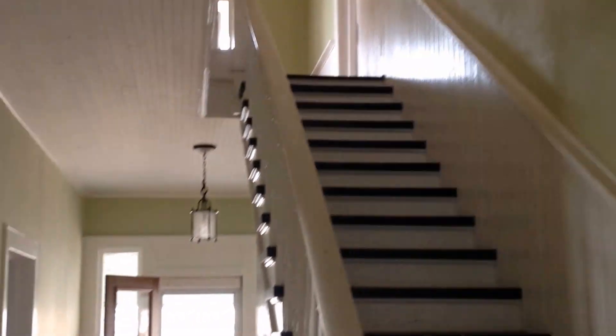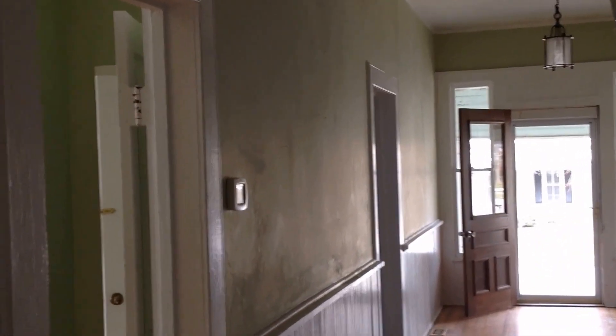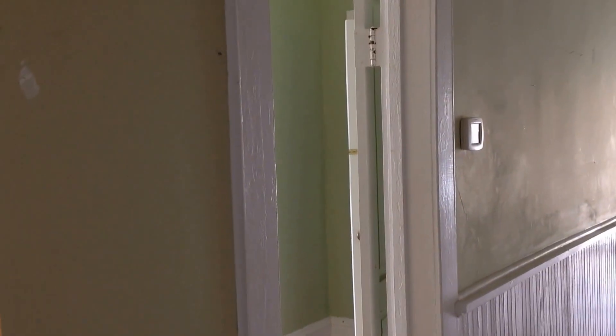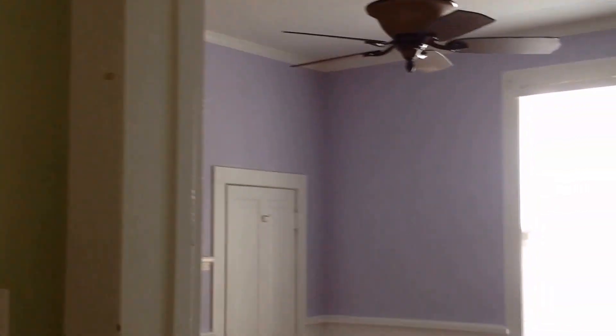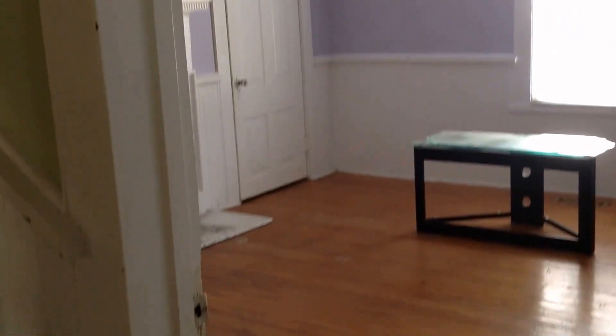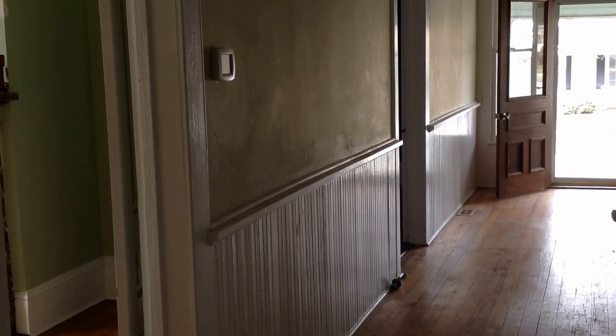Here's the hallway with steps going upstairs. There are four large rooms and a bath upstairs, plus a laundry room or utility room and the kitchen down here.